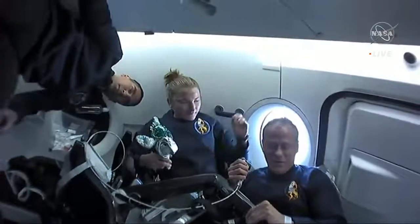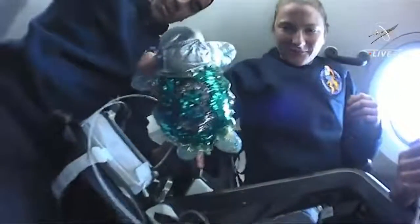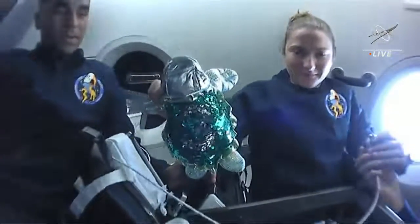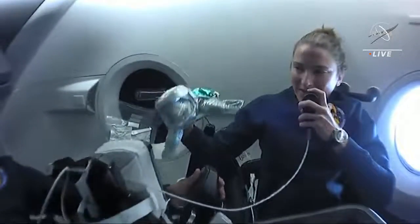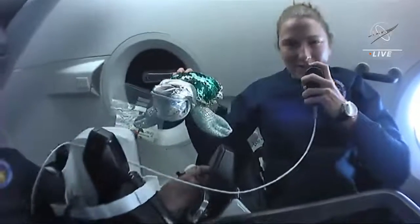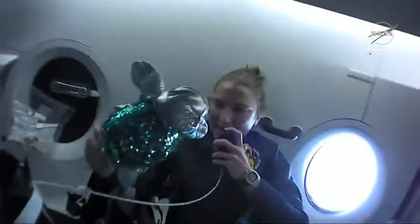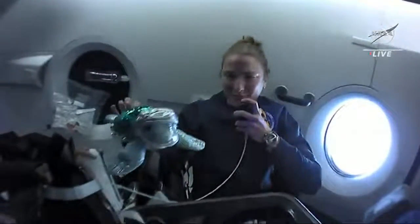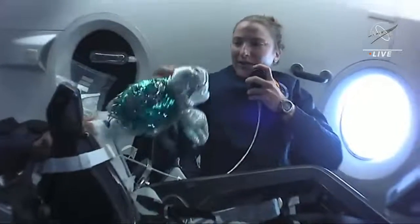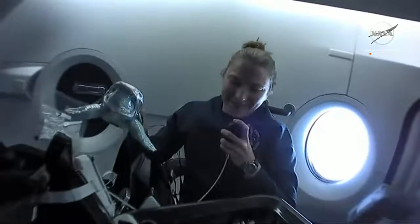We also wanted to introduce our zero-G indicator. Her name is FAO — that's German for peacock. We chose FAO as our zero-G indicator because Raj and I are both from the astronaut class called the turtles, and we're excited to represent our class in space. Tom is a peacock.